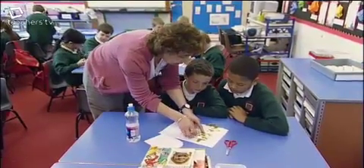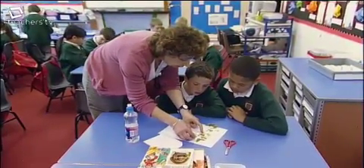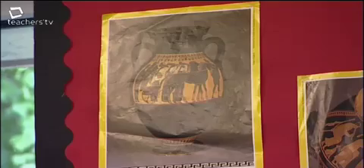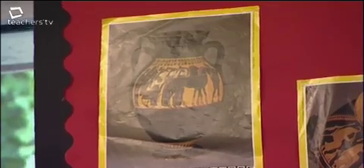Bernadette draws attention to the symmetry of the pot — if it's the same on both sides, it has a line of symmetry and is symmetrical. She asks pupils to look at pot number ten and consider whether it is symmetrical, noting that if you were to cut it in half, both sides would match.